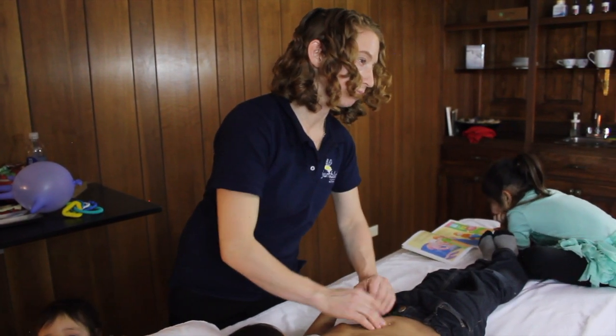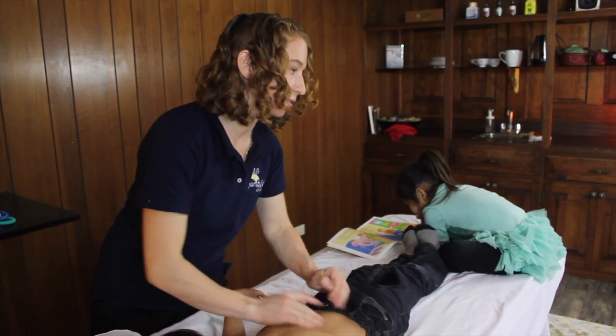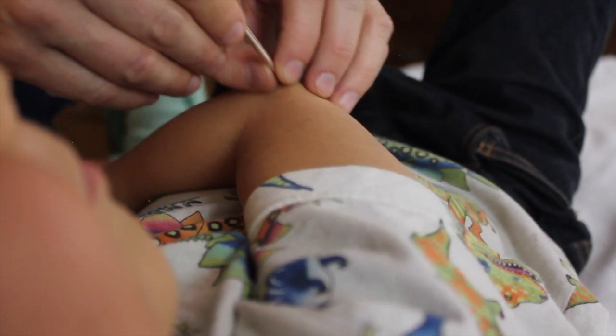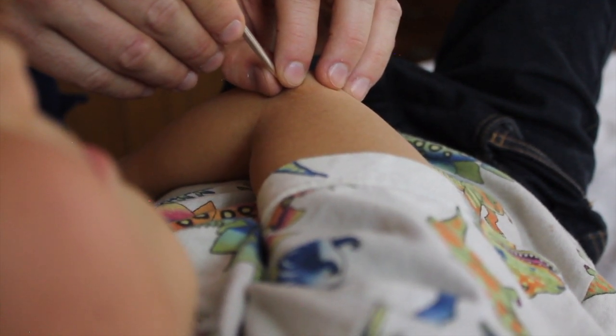I'm actually licensed in two different countries. I'm one of the very few in the entire United States that has licensure in both Japan and the United States. I'm licensed in Japan as an acupuncture and moxibustion therapist, and I'm also licensed in the U.S. under NCCAOM and in Colorado through DORA.